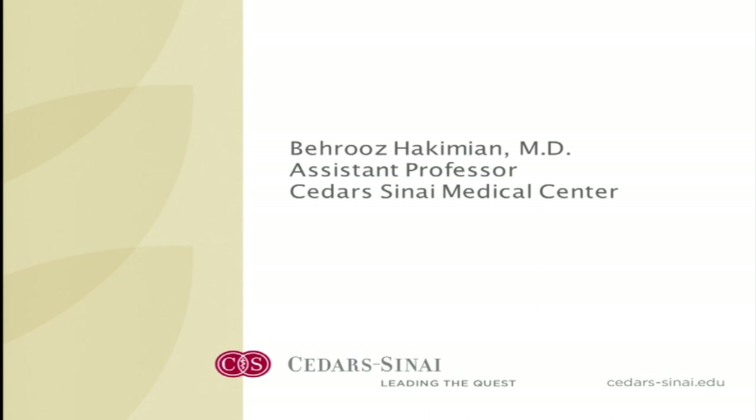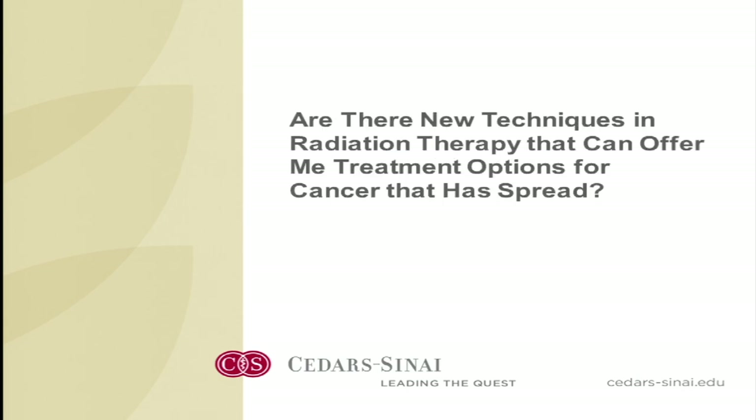Thank you very much, Dr. Figlin. First of all, I'm not a radiologist, so we usually don't read x-rays. We use radiation therapy to actually treat cancer.